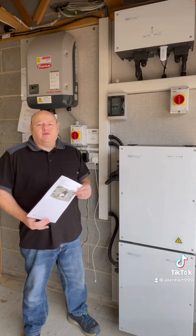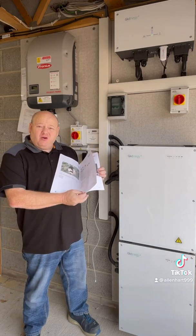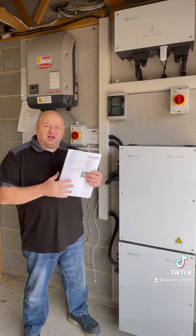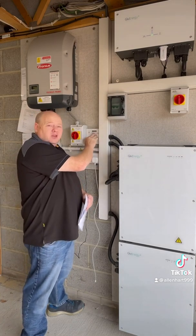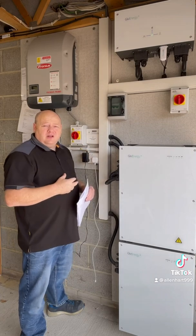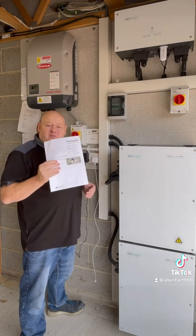When you get a quote for your solar panels you get a little diagram or a project sheet, and it goes through how long it's going to take to pay for itself and how much it's expected the solar panels will generate. We've got a meter here, so I'm going to show you the meter, work out how much that energy would have cost us if we'd bought it, and then we'll have a look at the chart to see how far away it is from being correct.